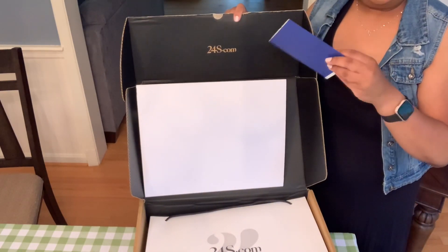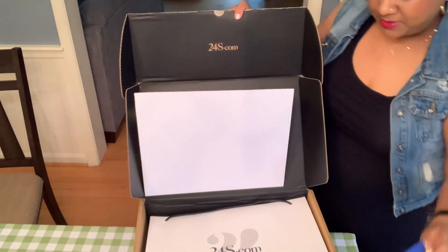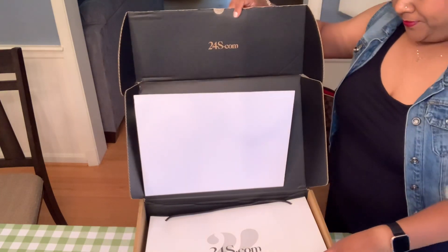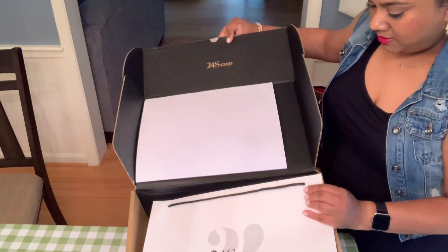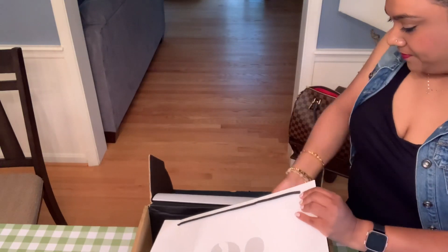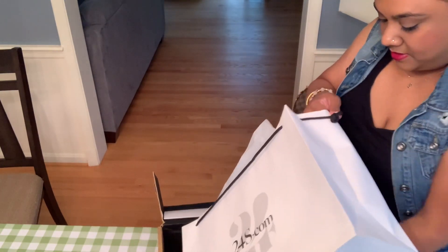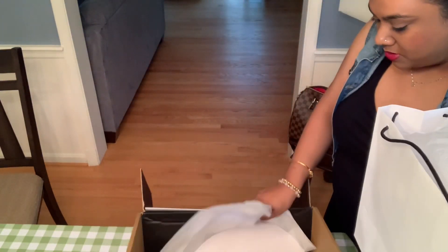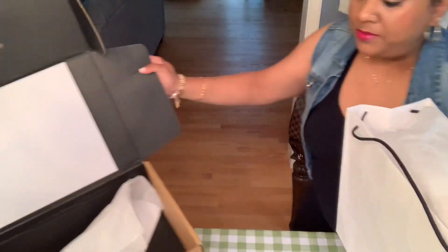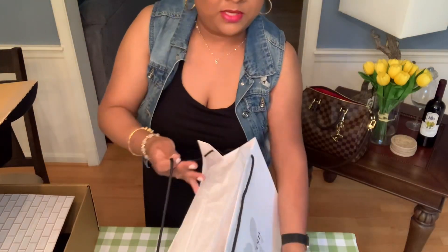My name is written here — that's the invoice most likely. It's as if you went shopping there in Paris. I used to go shopping there a lot when I was younger. I lived in Germany and Paris was only about four hours away by train.